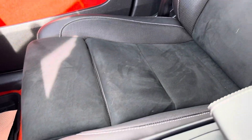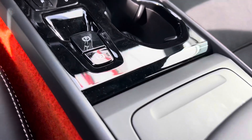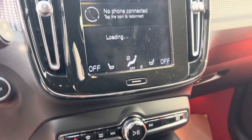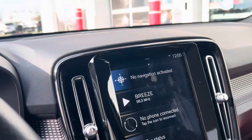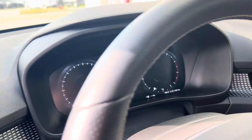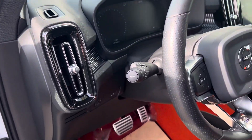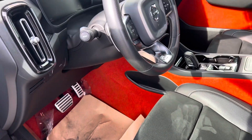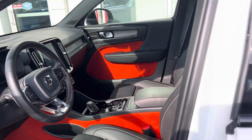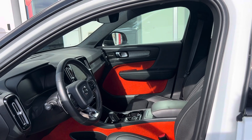This one does have the big sunroof. If you have any questions on this one, you can reach me at my direct line at 780-932-7355. Thank you.